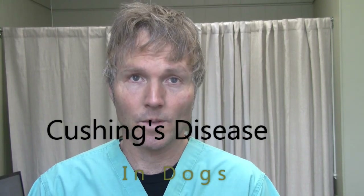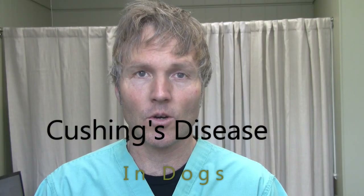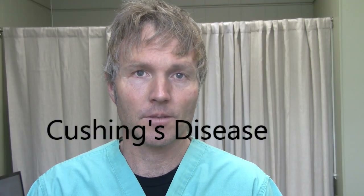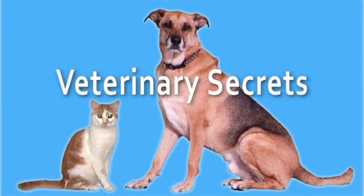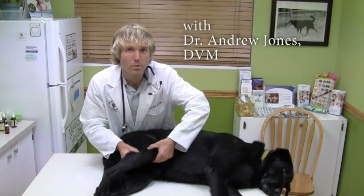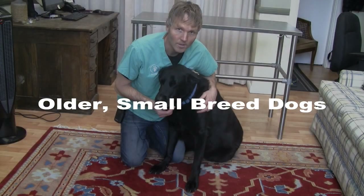This is Dr. Andrew Jones. In this edition of Veterinary Secrets, I'm going to discuss Cushing's disease in dogs — the signs, the causes, and natural treatments.